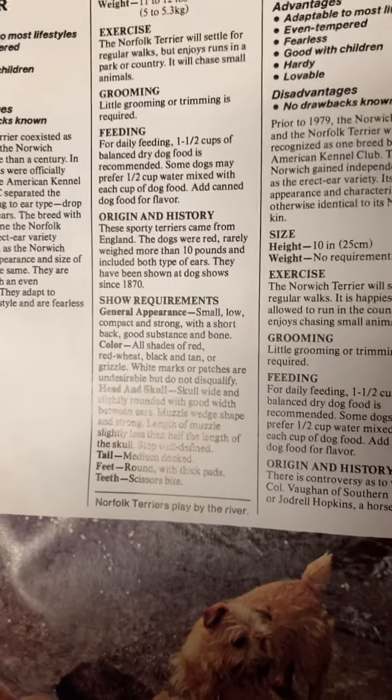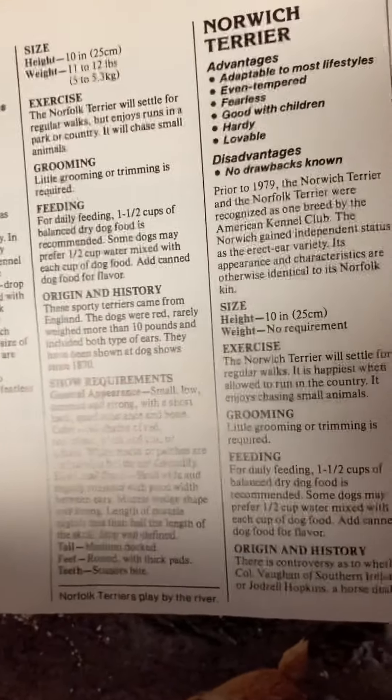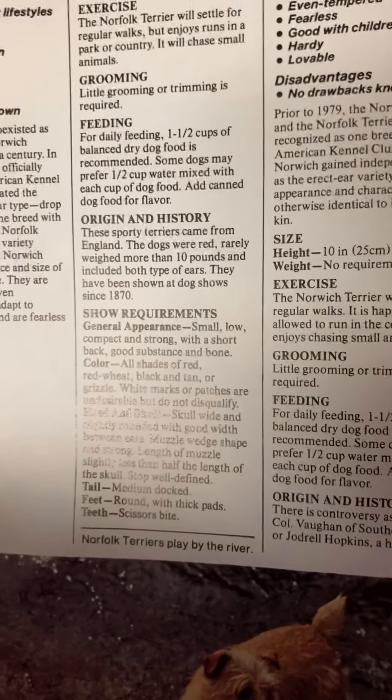Size: 10 inches. Weight: 11 to 12 pounds. Exercise: The Norfolk Terrier will settle for regular walks, but enjoys runs in the park or country. It will chase small animals.